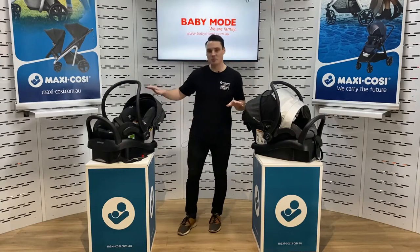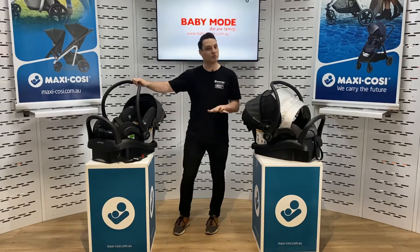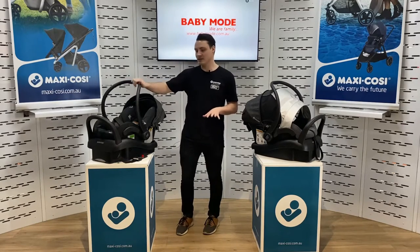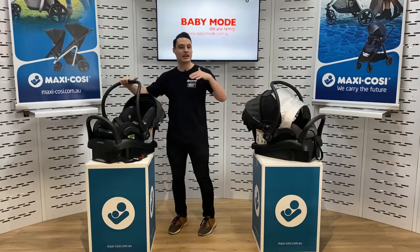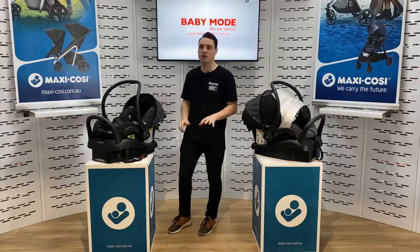Alright guys, now I've got the Miko Plus with me, our Baby Capsule, suitable for your newborn bub up to approximately 6 months of age. It's a fantastic product for taking in and out of the car, getting on your stroller and taking it wherever you want to go. It's perfect for that newborn mode.